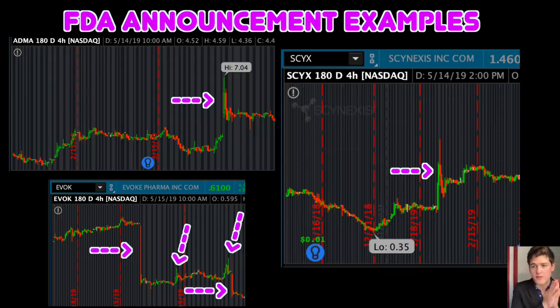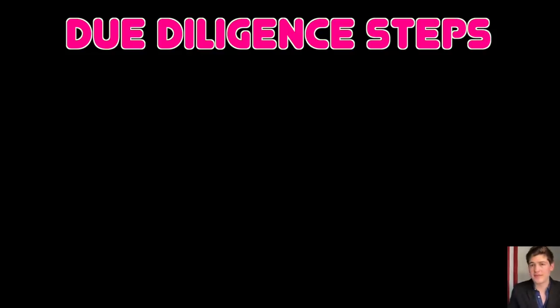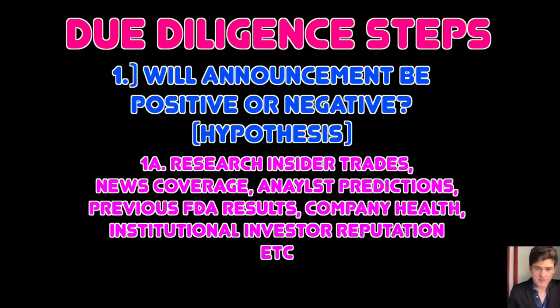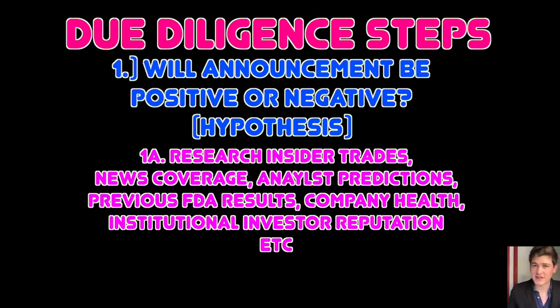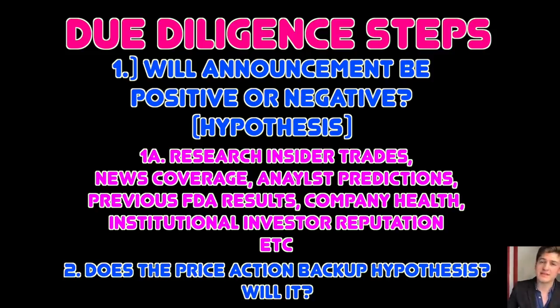These stocks have huge amounts of volatility regardless of whether or not the news is positive. You can take this a step further by doing your own due diligence — coming up with a hypothesis based on insider trades, news coverage, previous FDA results, and whatever else you can find, to form a hypothesis on whether the FDA announcement will be positive or negative. We know that late-stage FDA approvals have an 80% chance of getting passed, and we can further estimate probability of success by looking into the company's past with the FDA. But we're not in the business of guessing — we're in the business of trading. Take your hypothesis and match it to see if there's a pattern confirmation. Does the price action display signs that investors feel the same way you do?